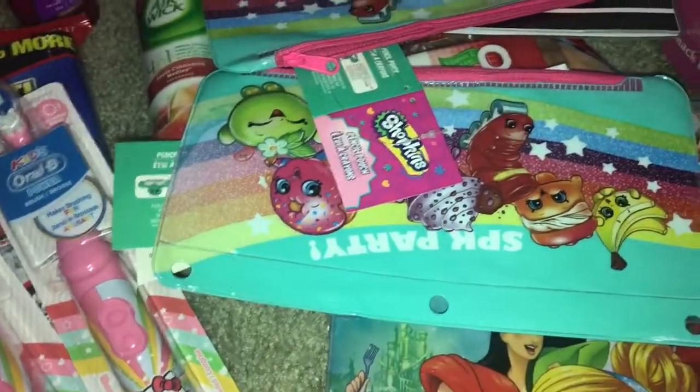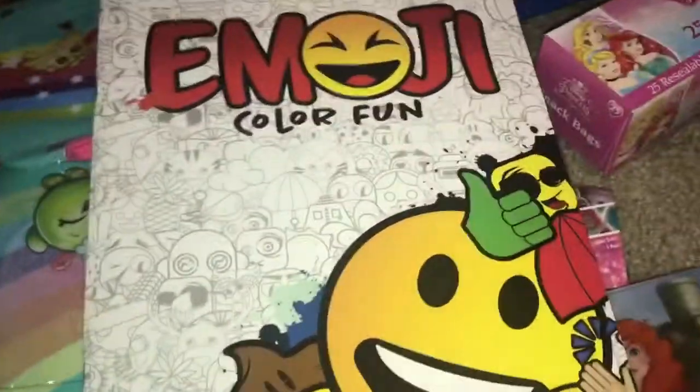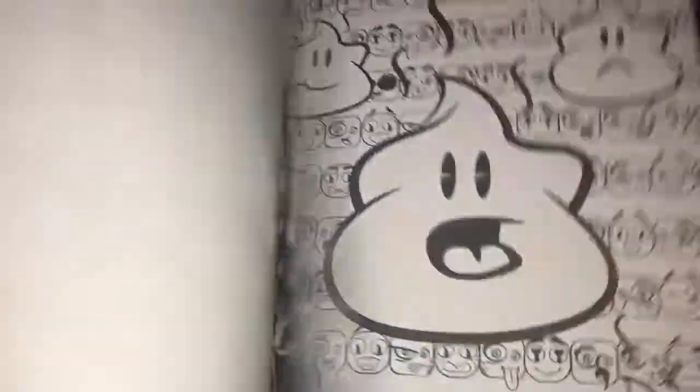We found some fun coloring books to keep the kids entertained during summer vacation. They love emoji stuff so they were excited to find these emoji coloring books. There are a couple of different ones inside, and I found one I really liked too — I think I'll enjoy coloring during a little break. These are really fun.